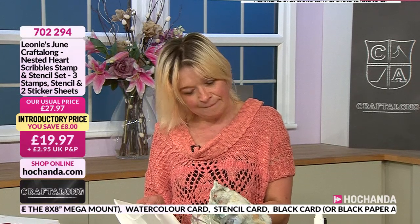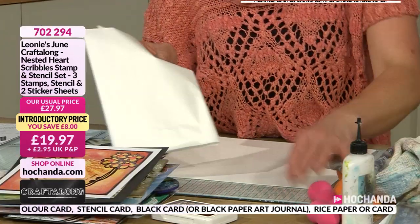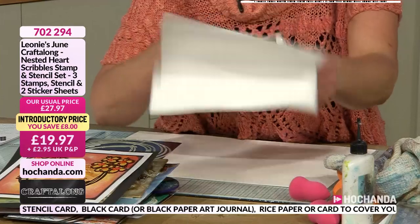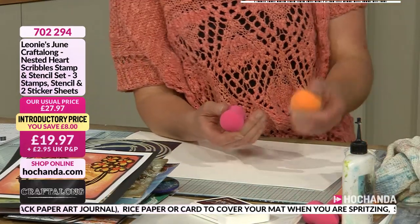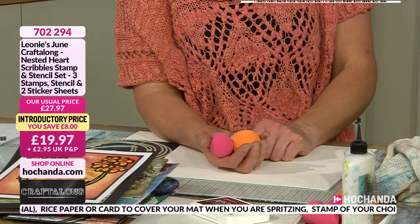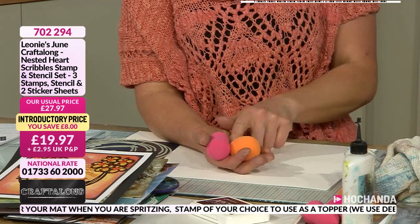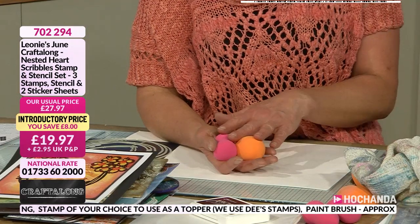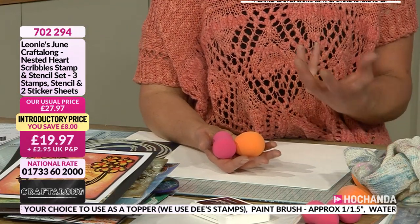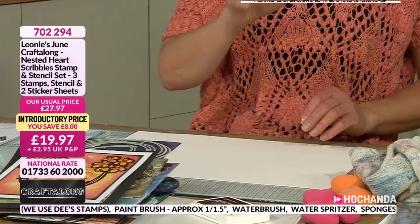You'll also need some rice paper and a cloth to tidy up your surfaces. Sponges — it's up to you what sponges you use. I've got these because I found them yesterday and they were really good. If you haven't got cut-and-dry, your normal sponges are brilliant. You'll also need glue and black cardstock for finishing touches.